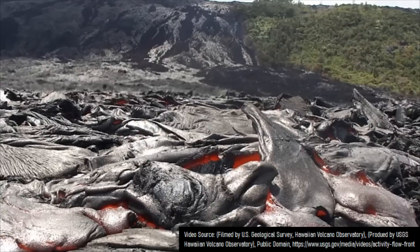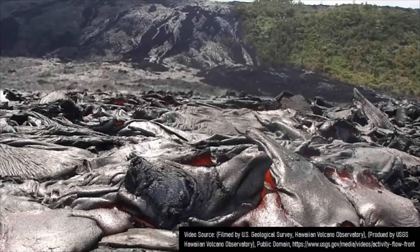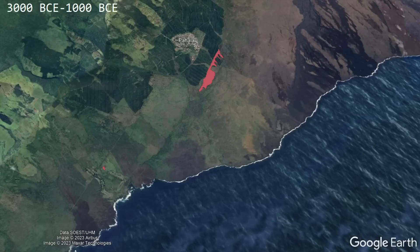Very little early or middle Holocene exposed lava on the surface remains, as most of what was erupted between 9,000 BCE and 1,000 BCE was covered by more recent lava flows. All that remains from this period are a fissure and a small spatter cone south and southwest of the city of Pahala.